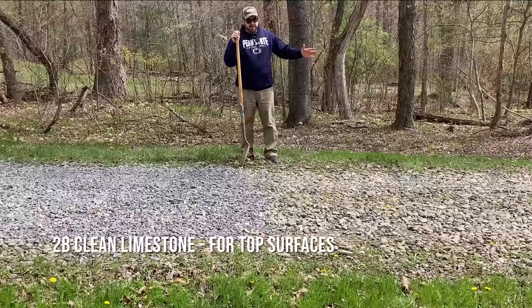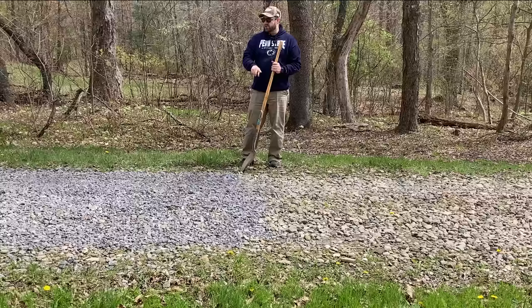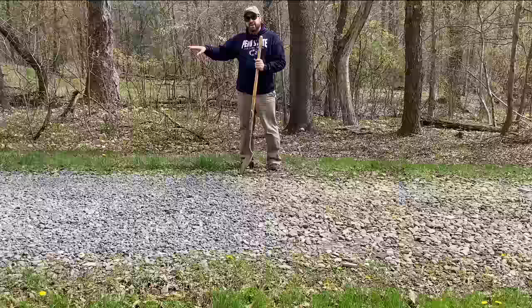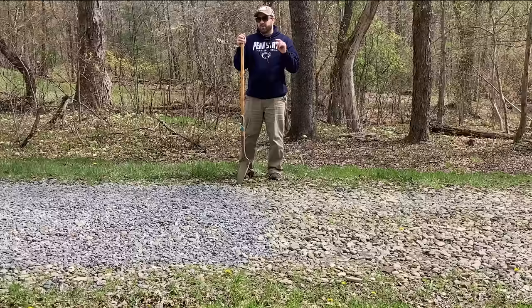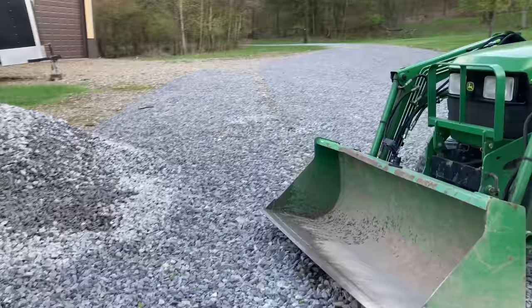So you can see right here we've got a number two limestone spread. If you watched the previous video, this was about 20-some tons of gravel to this point, which was a little bit less than halfway down the driveway. Now we've added 22 tons of limestone number two for the rest of the driveway. Jennifer was not thrilled with this decision — she loves the look of the river gravel. She said it looks rustic; we live way back in the woods and she likes that rustic look.